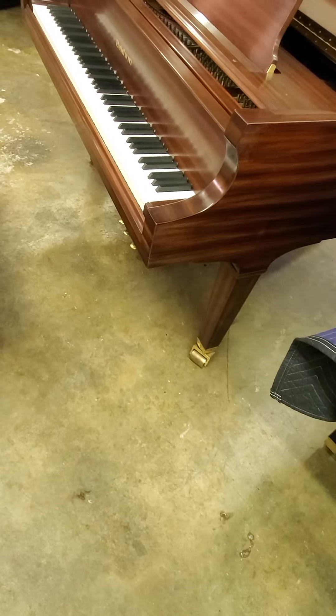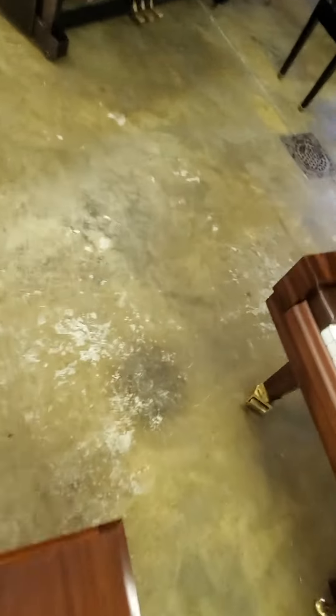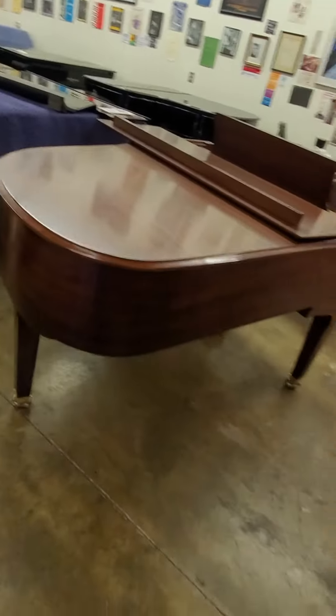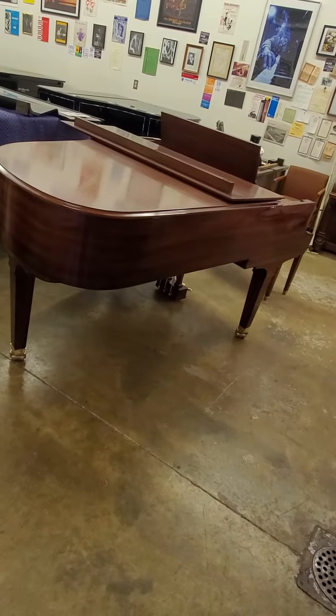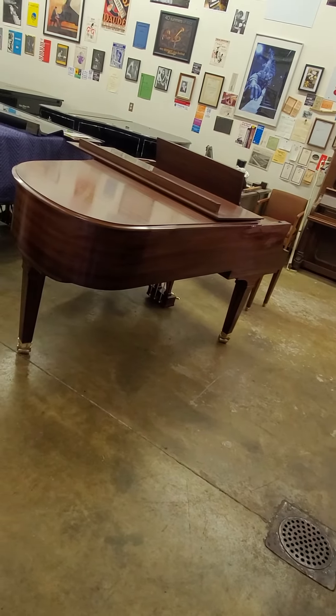It moves very easily. It comes with these expensive and very effective casters. It's just a wonderful piano. It's $11,000. That includes a 10 year warranty. AdamsPiano.com, 845-978-2235.